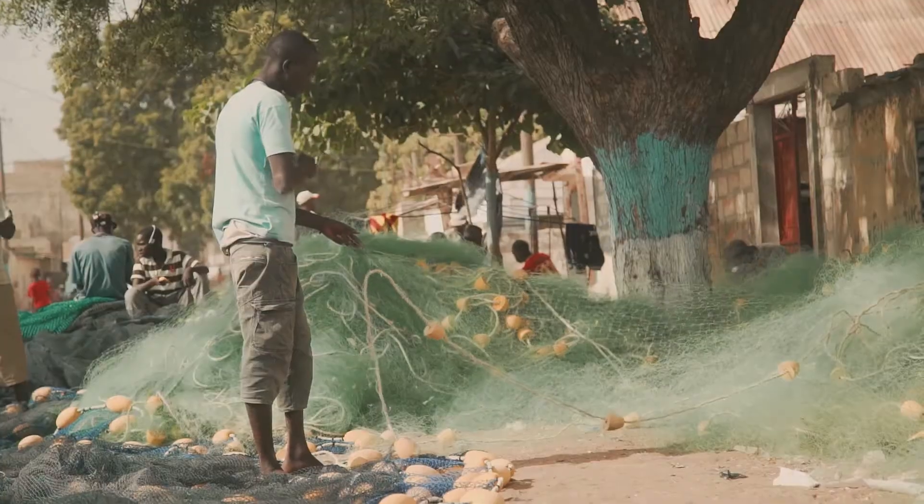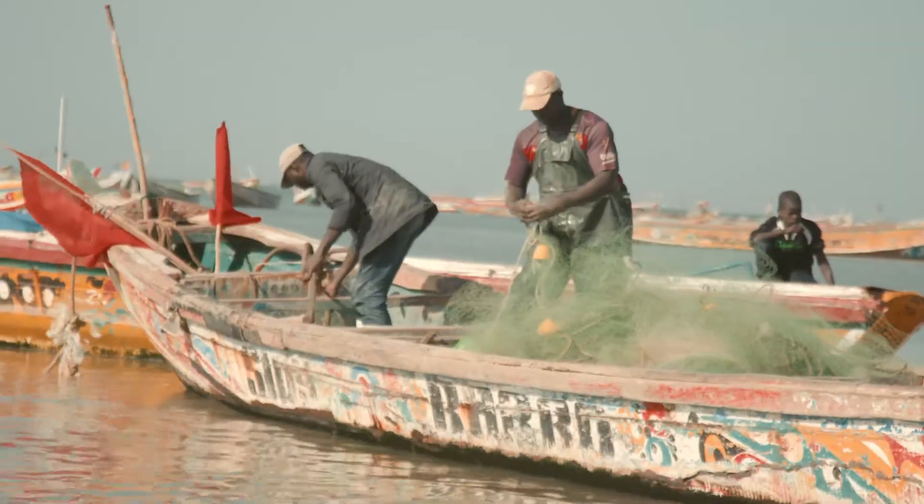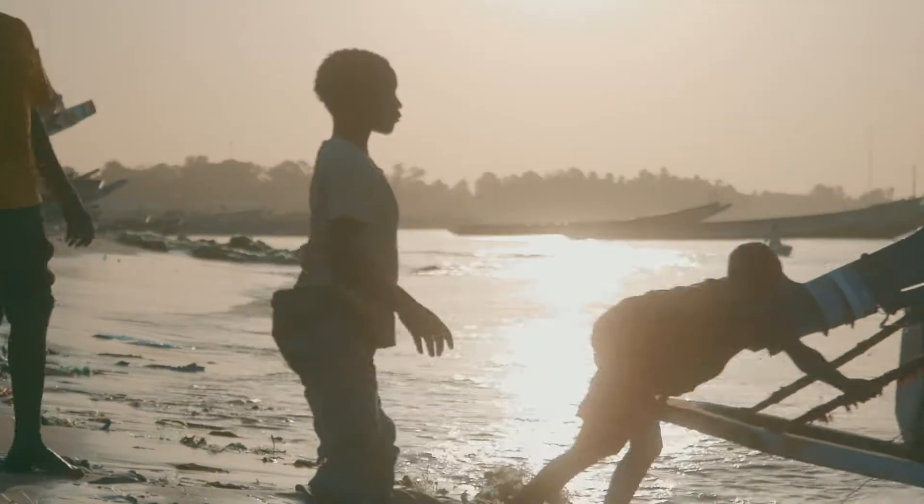Along with its outboards, Yamaha also contributed by introducing Japanese fishing methods. This quickly sped up the modernization of fishery in Senegal.